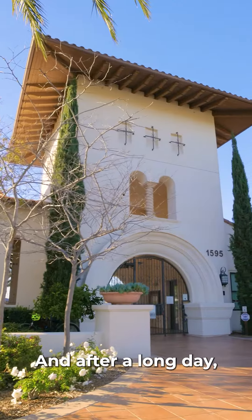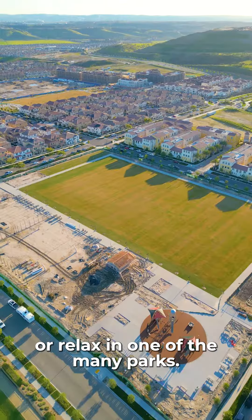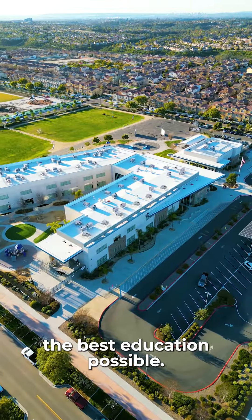And after a long day, take a dip in the pool or relax in one of the many parks. And the best part? You'll be walking distance from award-winning schools, ensuring your children receive the best education possible.